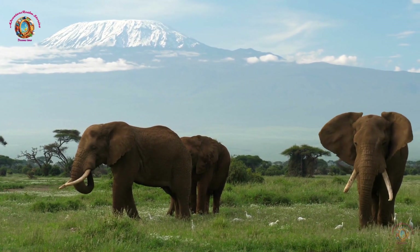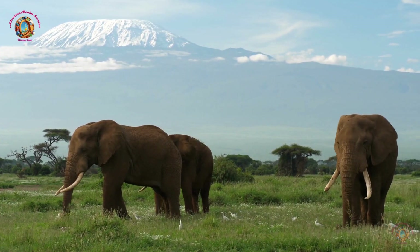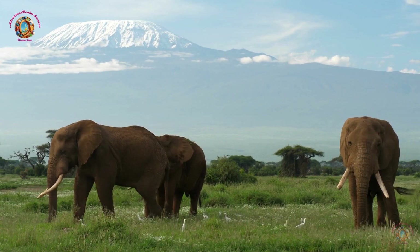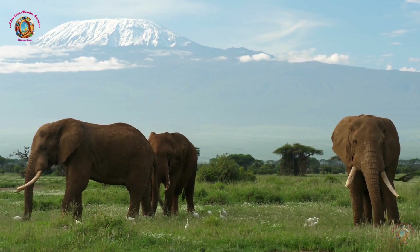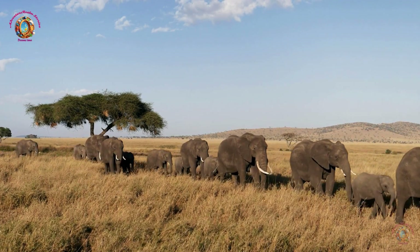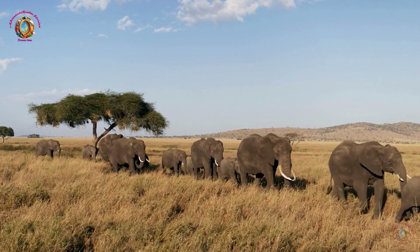Where do elephants live? African elephants can be found in various habitats, including forests, savannas, and deserts across Africa. Asian elephants are usually found in the forests and grasslands of Asia.